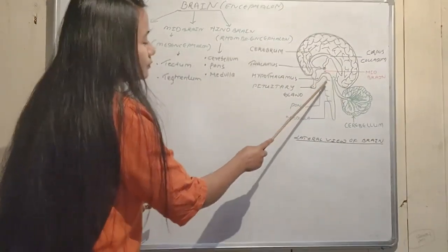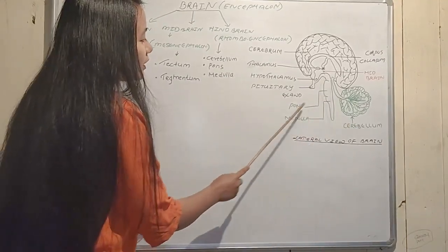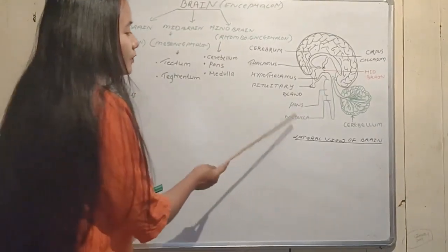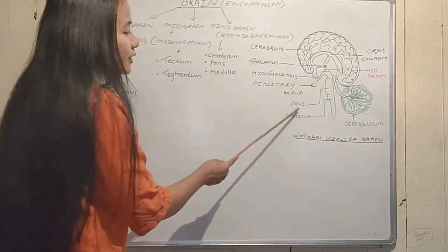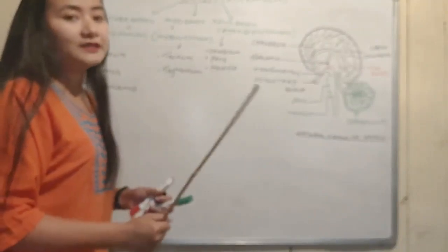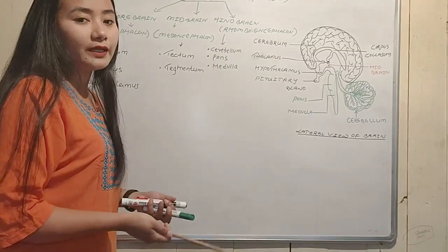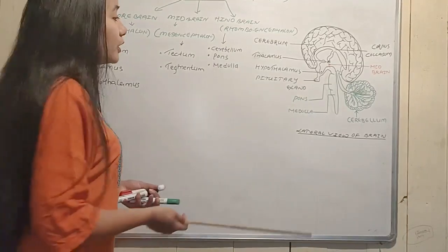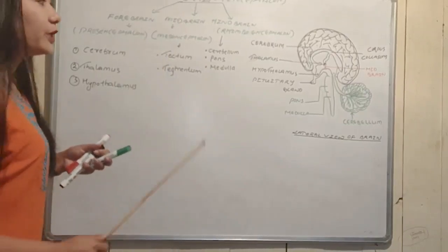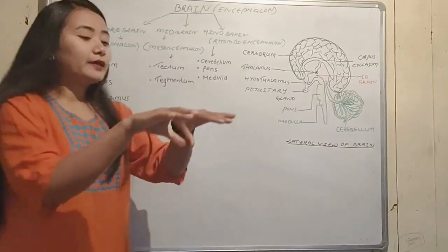The hindbrain contains the cerebellum, pons, and medulla. Together the midbrain, pons, and medulla are known as the brainstem. This is the overall structure of the brain.